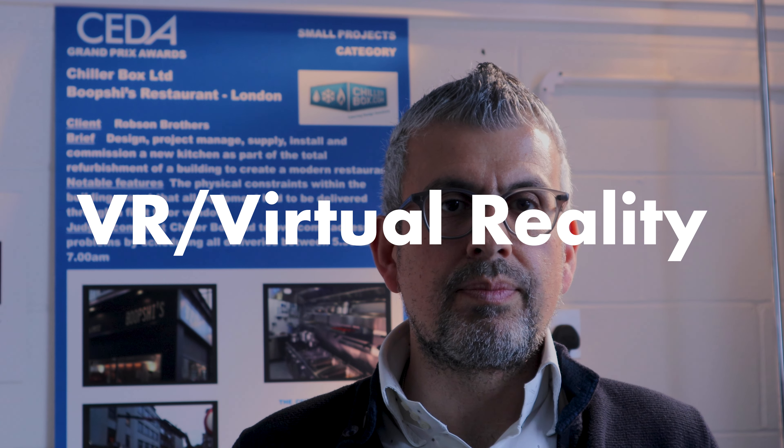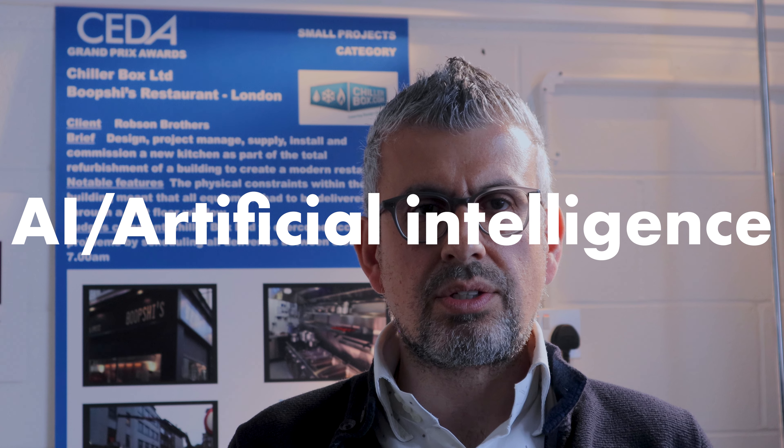Number four: VR, or virtual reality. Virtual reality design is a valuable tool for the catering industry, allowing clients to experience and develop their space before construction, saving valuable investment.